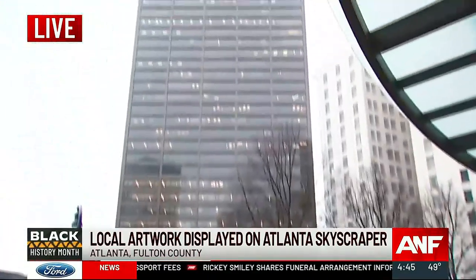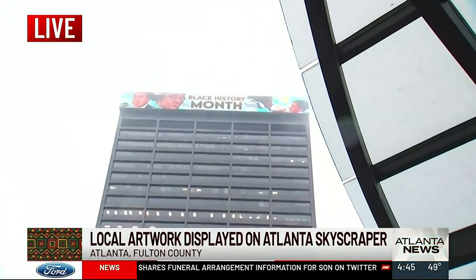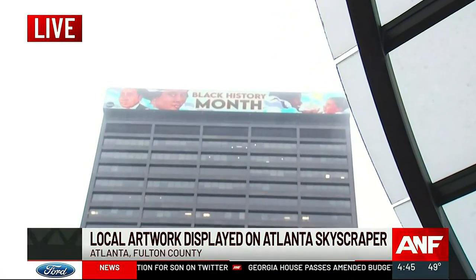If you live, work, or play in the city of Atlanta, chances are you've seen the digital billboard high atop the Georgia's Own Credit Union building. It's become a fixture of the skyline, and you can see right now it showcases a special piece of art for Black History Month.